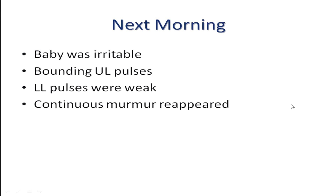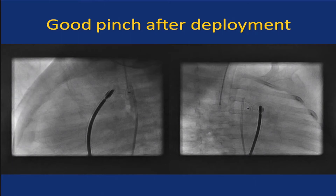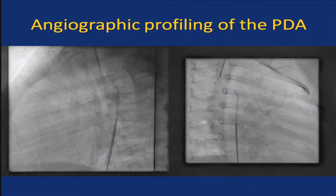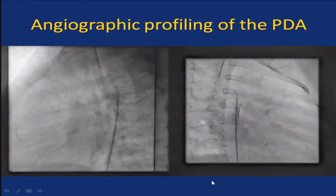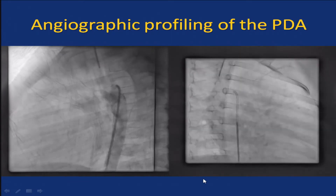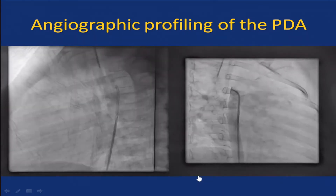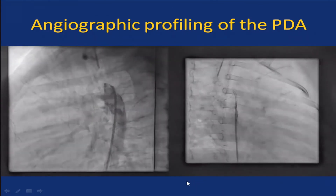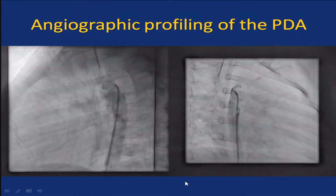[Andrew:] Can I bring you back to the first image? This duct — I would have put a coil from the start. [Speaker:] In retrospect, I would too. The young colleagues in my center never used coils, and that's why they had to use this device. But we do have the option of choosing. Coil is a great option in this case, and if I were to think retrospectively, maybe a coil was a better option.